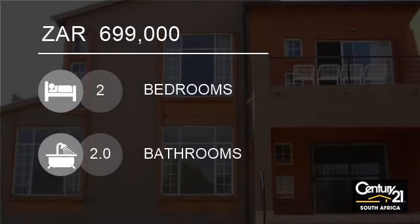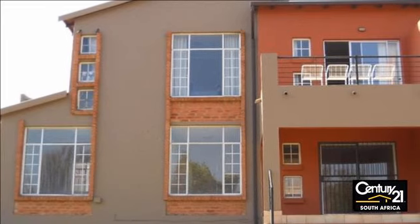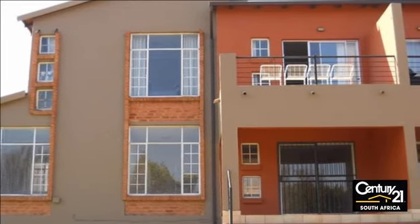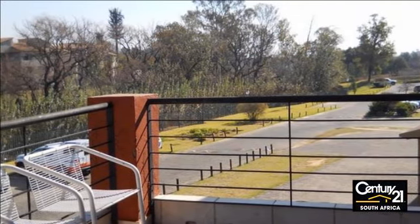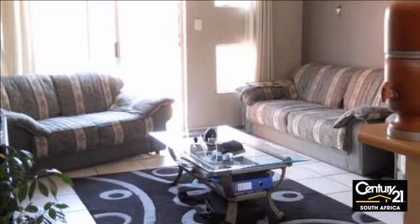Welcome to this two-bedroom apartment for sale in Honeydew, Rue d'Airport, South Africa for R699,000. Lovely, spacious two-bedroom BIC, two-bathroom MES, 1st floor apartment.